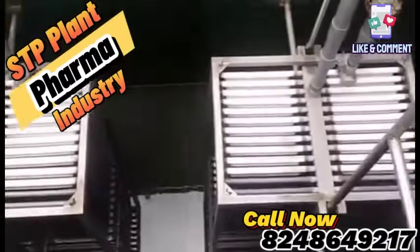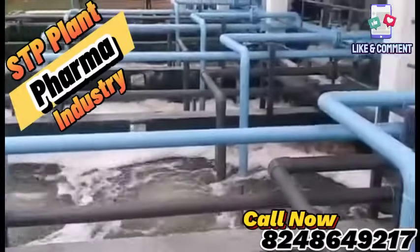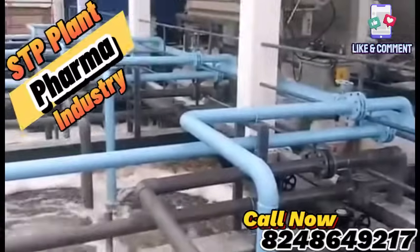Unlike conventional systems, the MBR plant is compact, efficient, and designed to handle fluctuating loads, providing you with the flexibility your operations demand.